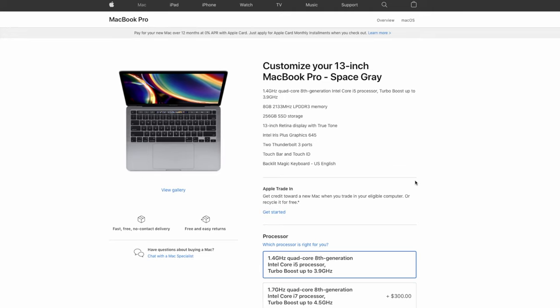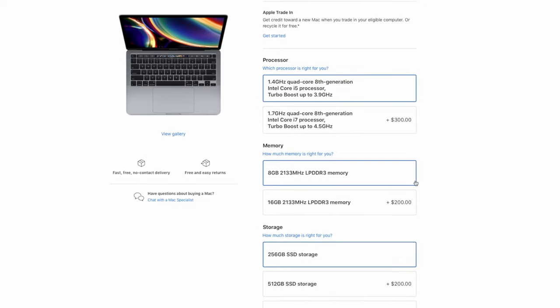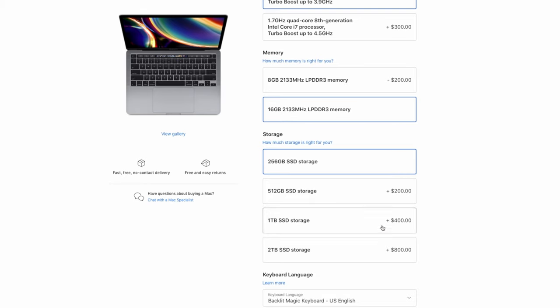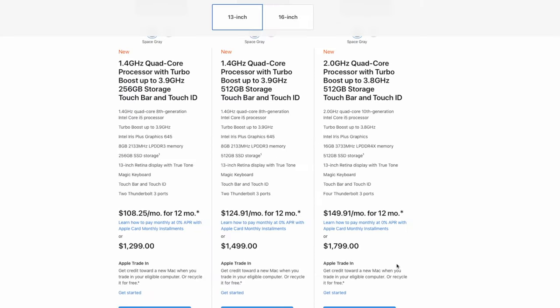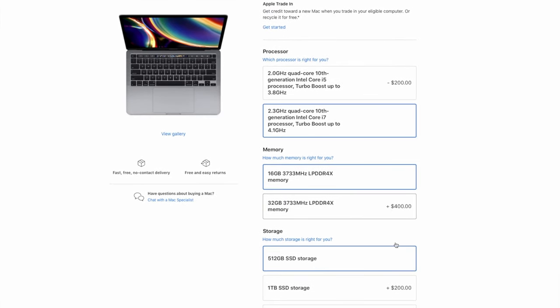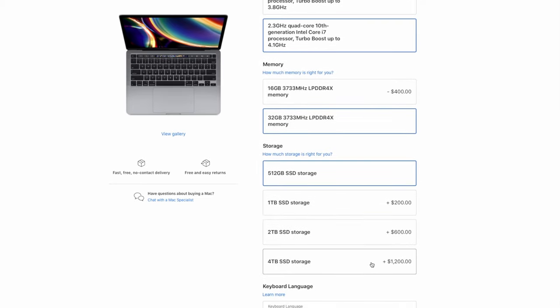Starting off with the MacBook Pro 13-inch, you can get it with the i5 8th generation and 8 to 16 gigabytes of RAM, with 256 gigabytes of storage all the way up to 2 terabytes. The higher end MacBook Pro 13-inch comes with the 10th generation i5 and i7, and that one can be optioned up to 32 gigabytes of RAM with storage going from 512 all the way up to 4 terabytes.